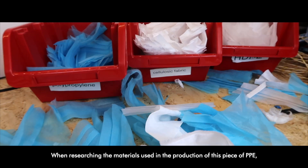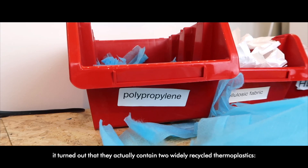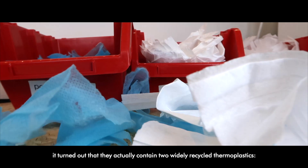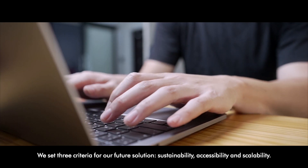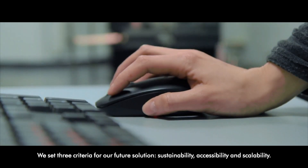When researching the materials used in the production of this piece of PPE, it turned out that they actually contain two widely recycled thermoplastics, PPE and polyethylene. We set three criteria for a future solution: sustainability, accessibility and scalability.